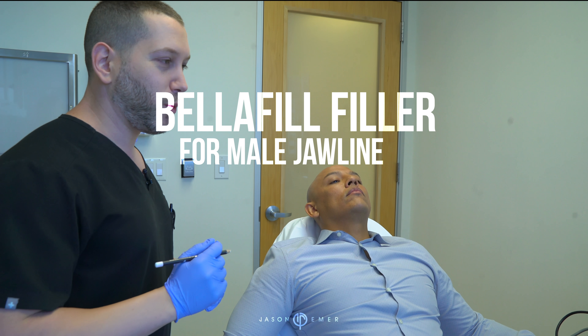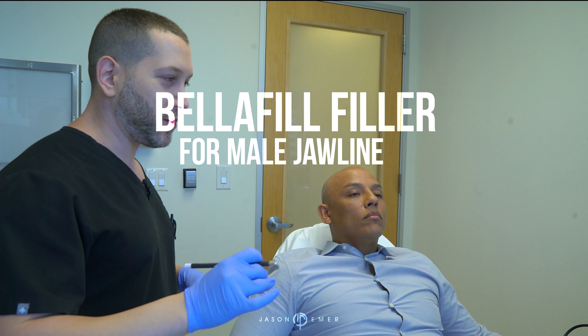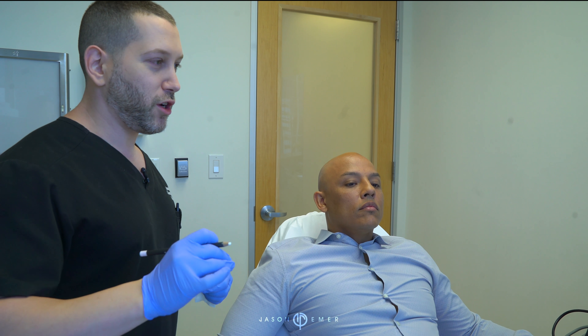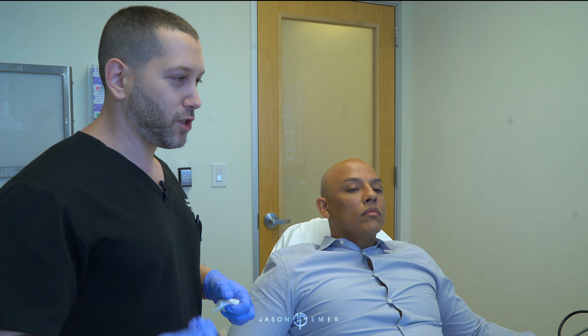Hey guys, it's Dr. Remmer from West Hollywood. Early morning on Friday, and typically we always call Fridays 'Filler Fridays' because patients always, in case they're going to have downtime or bruising, they usually do it on Fridays. So we have one of our patients today, and we always talk about how this year is the year of the chin and the jawline, both for men and women. I actually did an interview yesterday for a couple of radio stations and a magazine about that.